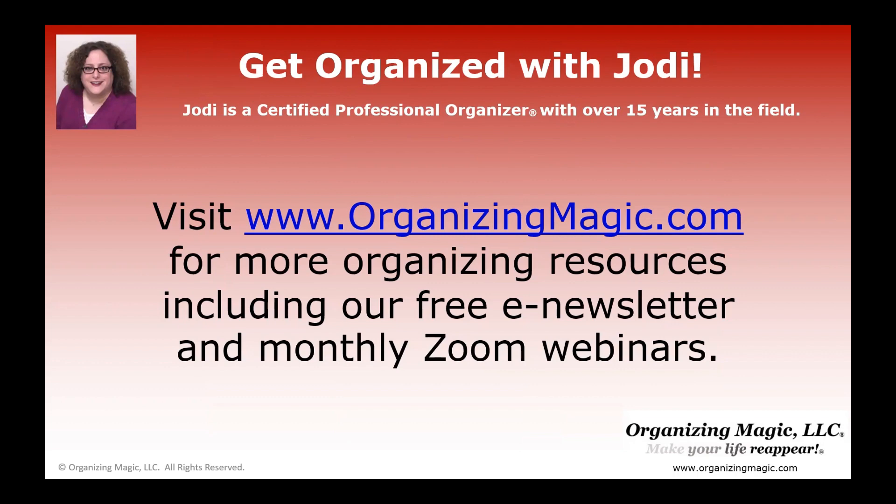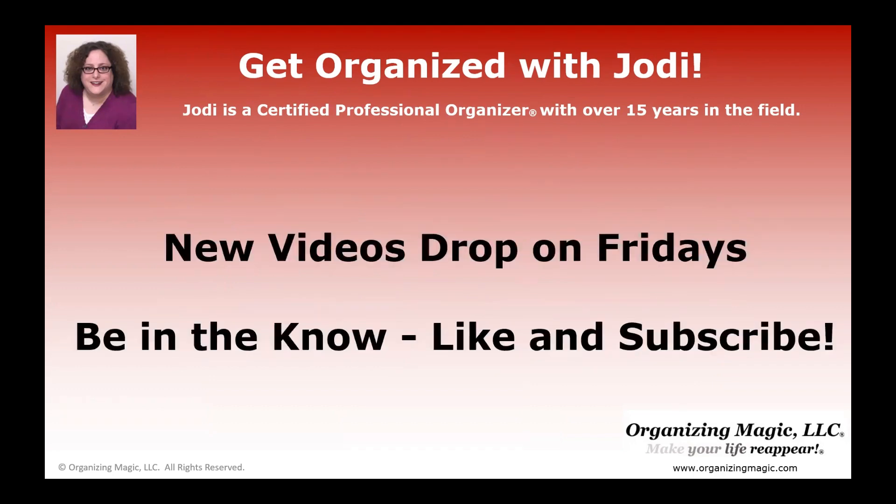Visit OrganizingMagic.com for more organizing resources, including our free e-newsletter and information about our monthly Zoom webinars. Remember that new videos drop every Friday, so make sure you click like and subscribe before you go so you never miss out on another video.